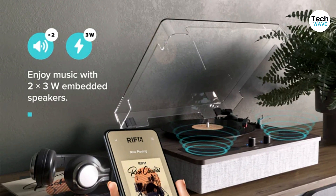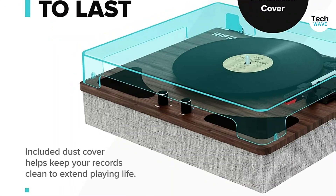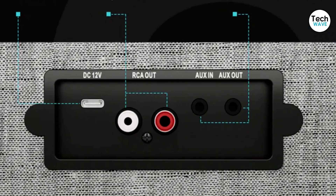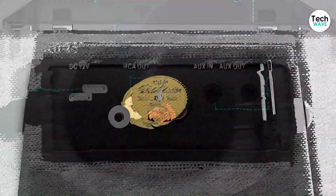You can also broadcast your records wirelessly to other Bluetooth speakers or play music from your phone onto the RIF6. Another great feature is the dust cover, which is included and provides added protection for your records. The RIF6's design is also quite attractive, with a sleek, modern look and a wood trim that looks elegant.